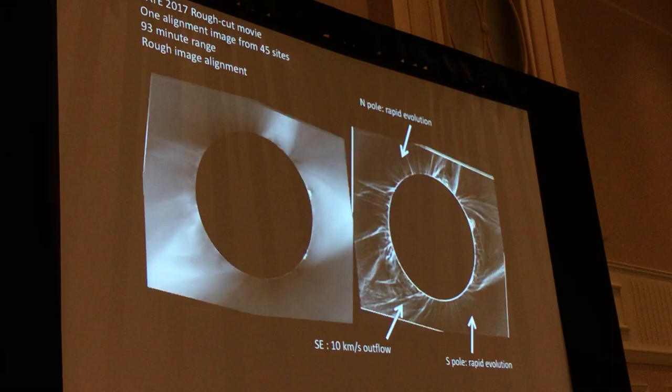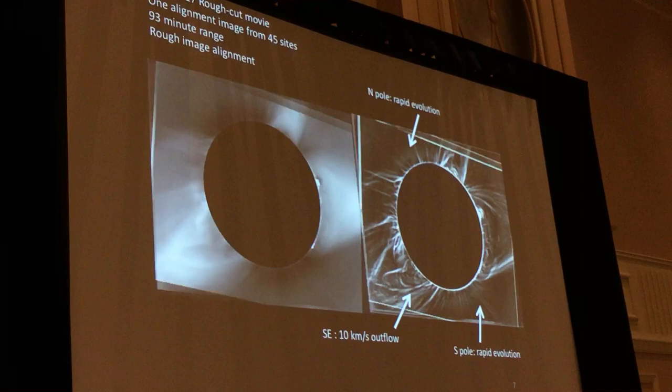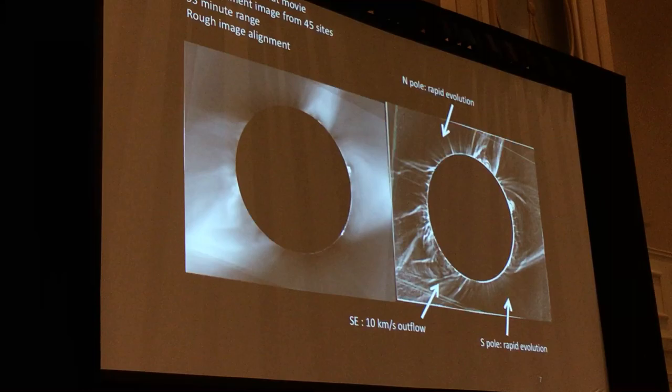But what we don't have yet is the signal-to-noise to really look for flows along the stationary outflows. This movie covers our entire data span but doesn't include all of the data. When we co-add after successfully registering all of the subframes, we'll have about a factor of eight better signal-to-noise, and we're hoping to find the solar wind outflow along the stationary elements as well.